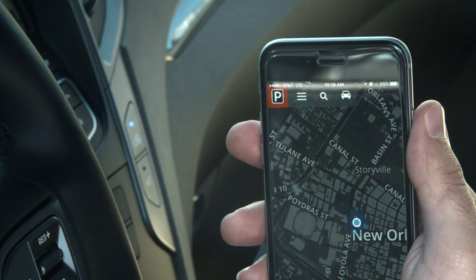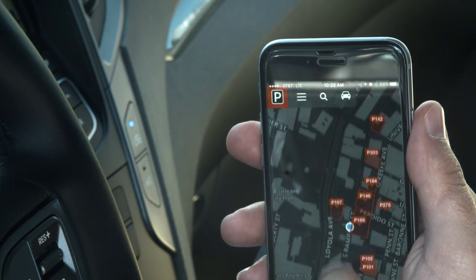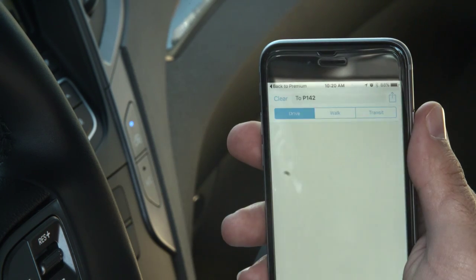Pull over and open the app. The blue dot is you, and all your premium parking options are shown around you. Tap on to check pricing, then tap the arrow to get directions straight there.